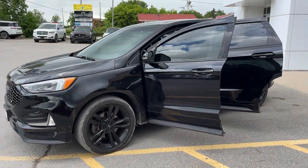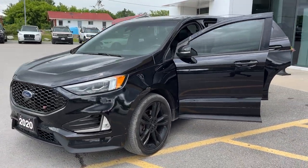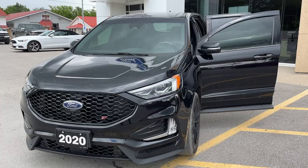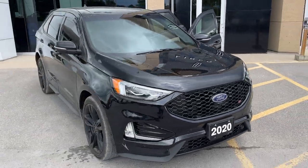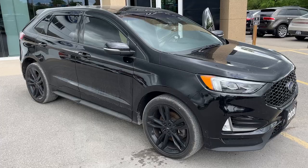2020 Ford Edge ST all-wheel drive. This one's a 401A package in the agate black paint — a really, really nice vehicle. This was a local trade-in here at the dealership and only had one owner.